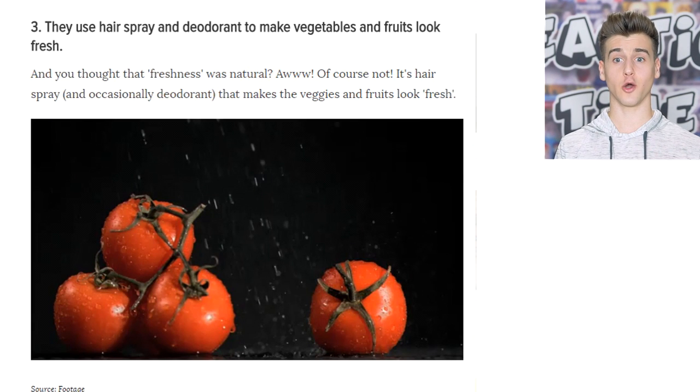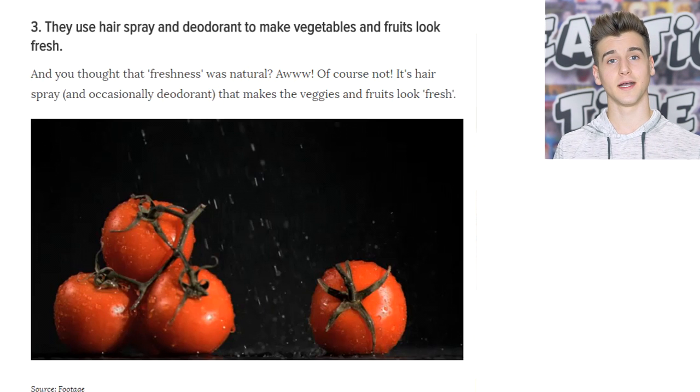They actually use hairspray and deodorant to make vegetables and fruits look fresh. It creates some kind of coat of shininess around them. That's messed up.